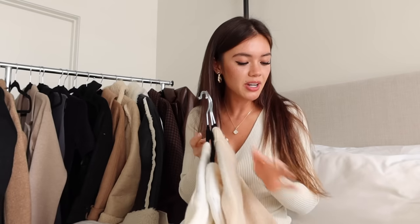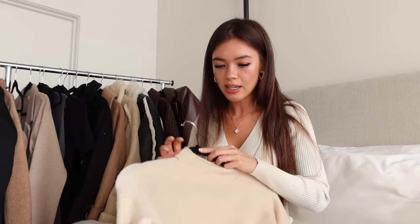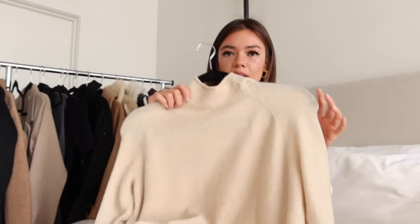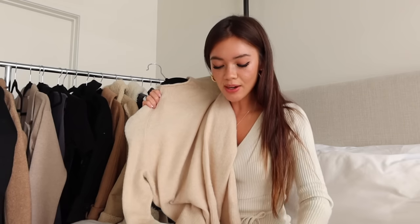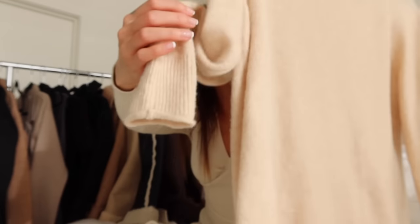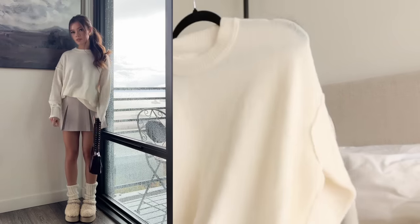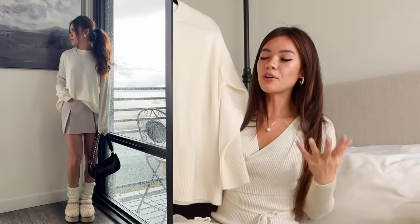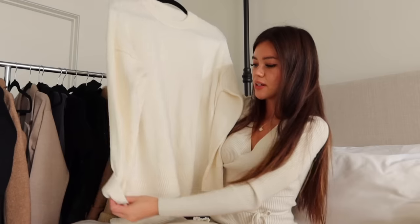Moving into lighter knits — this one from J.Crew is incredibly soft, a golden cream color like a perfectly toasted marshmallow. It's their roll neck sweater, with a nice neckline detail and the same on the sleeves. I also have the Aerie Unreal Sweater, which is very oversized and perfect for this time of year. I wear it with leggings and Ugg boots, or jeans and Converse — it's just one of those comfortable, versatile sweaters.